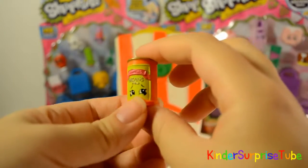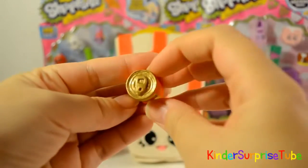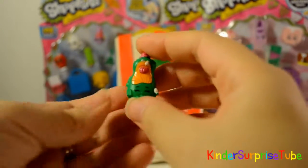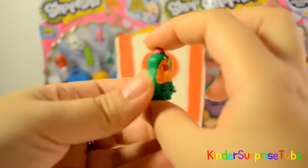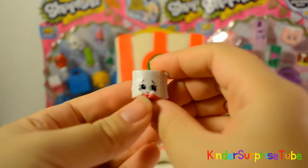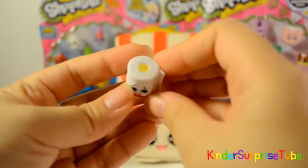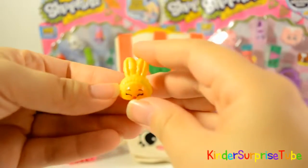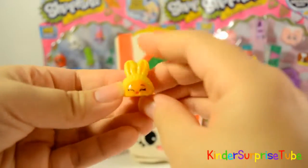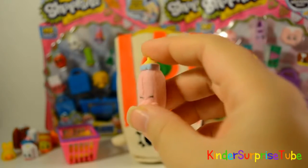This is Bart Beans, it is common in pantry. This is Dishy Liquid, it is common in cleaning and lounging. This is Liffy, she is common in cleaning and lounging. This is Bon Bon Slipper, it is common in shoes. This is Special Edition Fluffy Baby and her name is Dribbles.